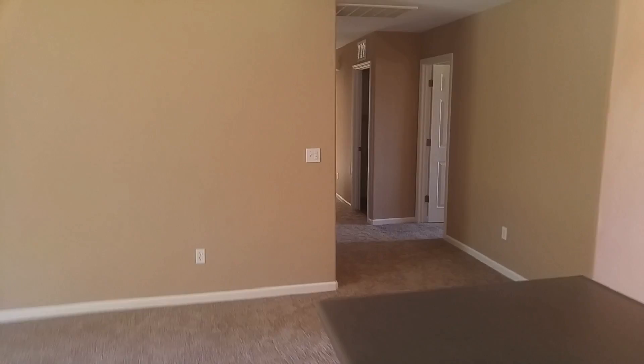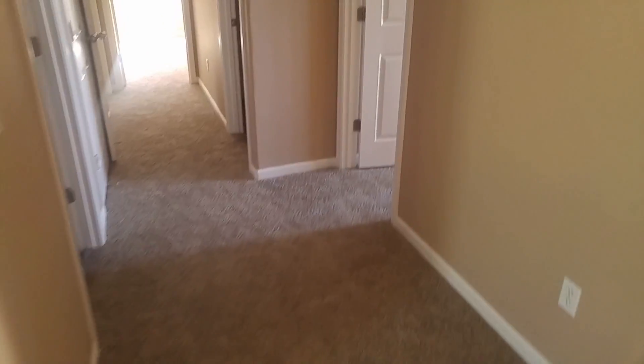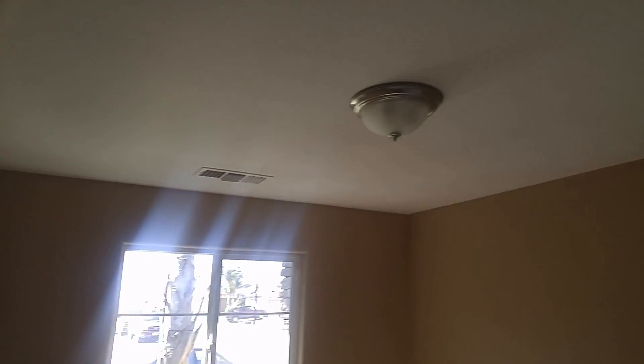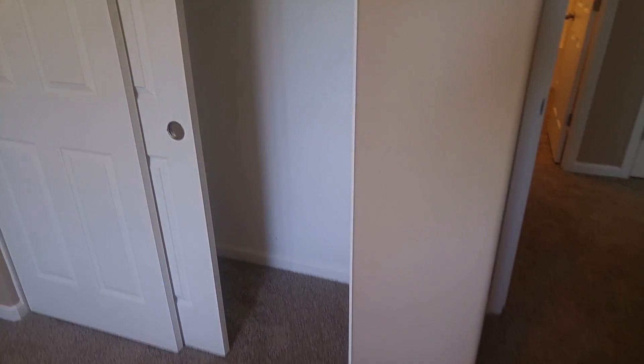Cool, let's go down the hallway. Nice wide hallway — it is really wide, kind of cool. Can we turn on the lights in the restroom? Raised panel doors, which I'm a big fan of.